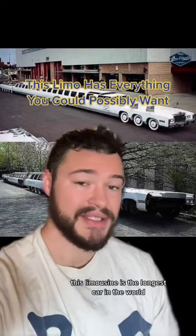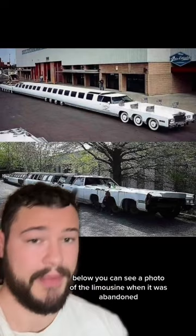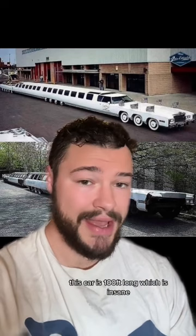This limousine is the longest car in the world. Below, you can see a photo of the limousine when it was abandoned and when it was restored to its former glory. This car is 100 feet long, which is insane, meaning you could park 12 standard-sized cars side-by-side, and this limousine would still be longer.